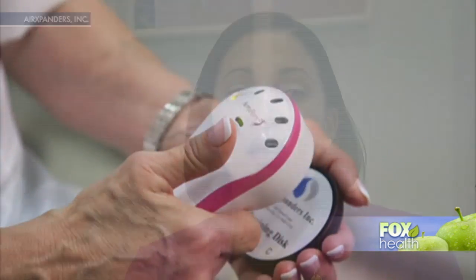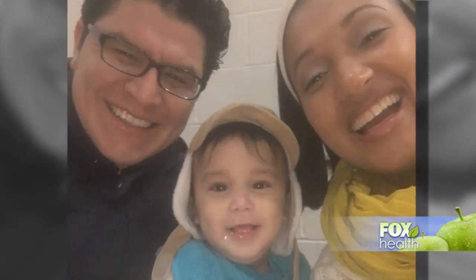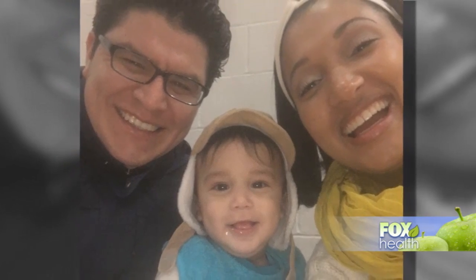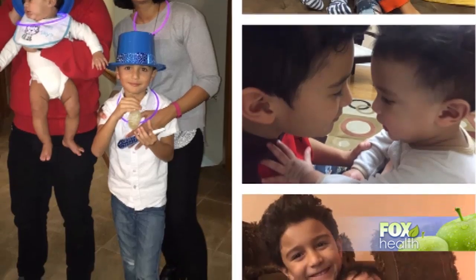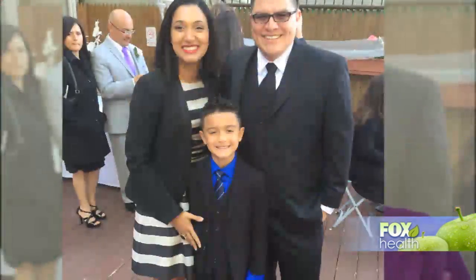She says it was all worth it: 'I am grateful every single day that I am able to be with my family, to see my kids grow up, to see my boys play with each other, laugh with each other. Sometimes they hate each other, but that's okay — that's part of the process.'